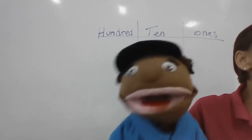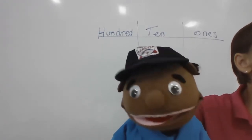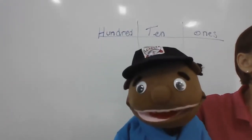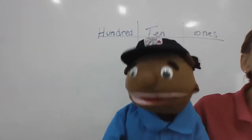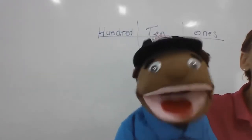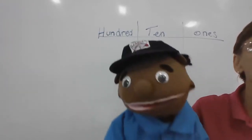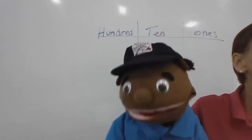How many minutes in an hour? Sixty. Evan — how many inches in a foot? Twelve. Alessandra — how many feet in a yard? Three. Avi — how many inches in a yard? Thirty-six. Joshua — how many centimeters in a meter? One hundred.